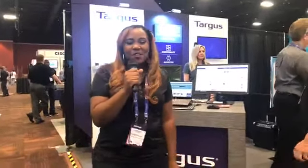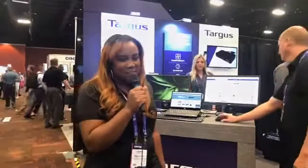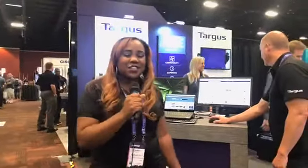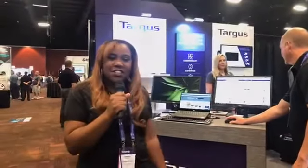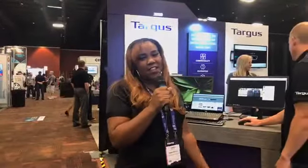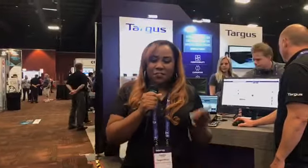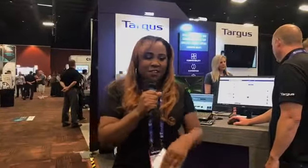Hi everyone, welcome to our first ever live stream. We're coming to you live today from Interop ITX 2017 in the fabulous Las Vegas, Nevada. We're here showcasing some of our latest and greatest products. If you're attending the show, please stop by booth 530 — we'd be happy to talk to you and hang out. We'll be here till 6:30.